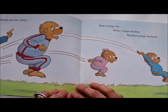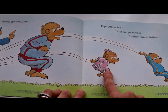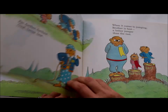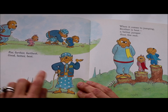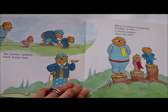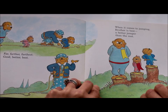Ready, get set, jump! Papa jumps far, sister jumps farther, brother jumps farthest. Far, farther, farthest. Good, better, best. When it comes to jumping, brother is best — a better jumper than the rest.